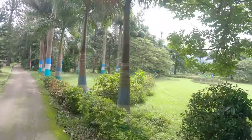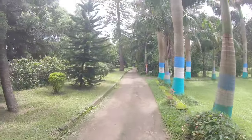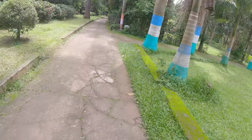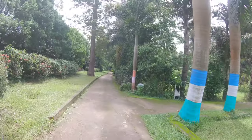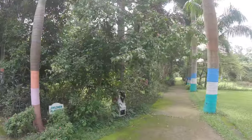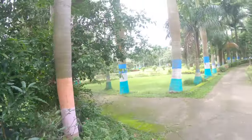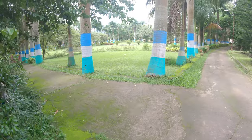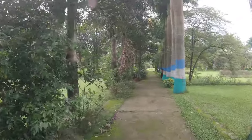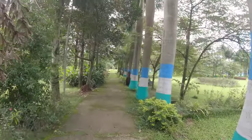If you see a drone shot, it's a big one. The first place is the garden. I saw a lot of Padma Puran Gardens. The botanical garden is a very nice video.